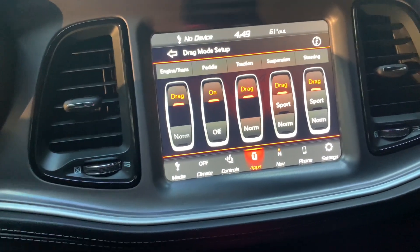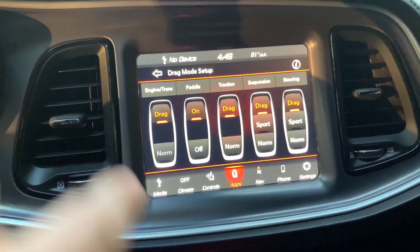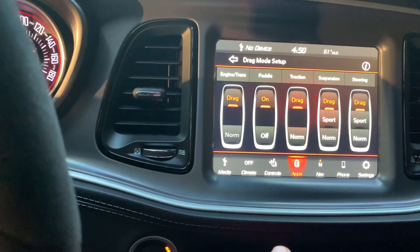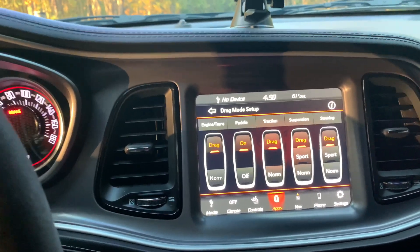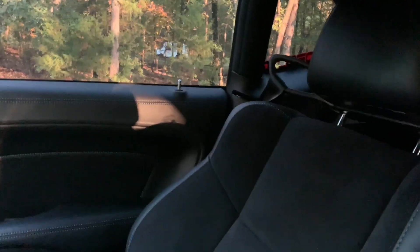That is the glitch — Dodge doesn't have anything to fix it yet for these 2020s. Destroyer 1320 on YouTube put a video out about it along with a few others, so if you want to dive into it they have a great video on it. That is number two.